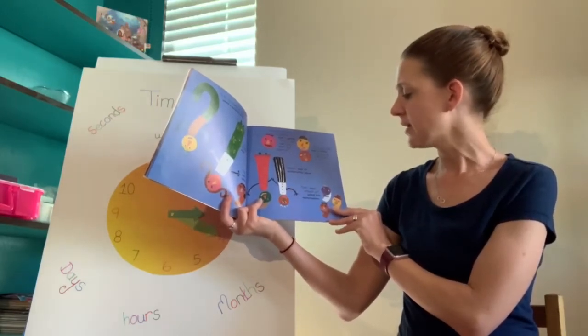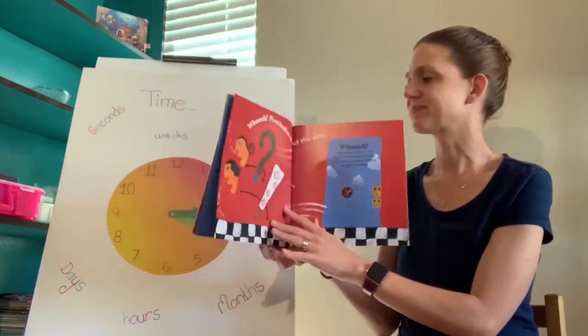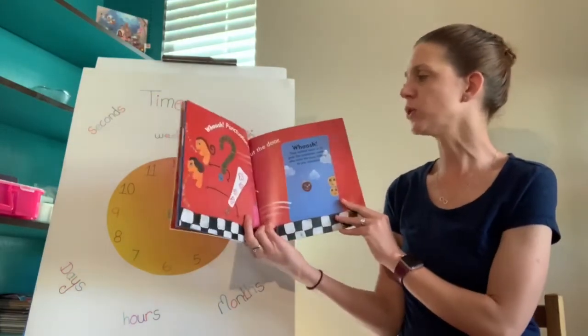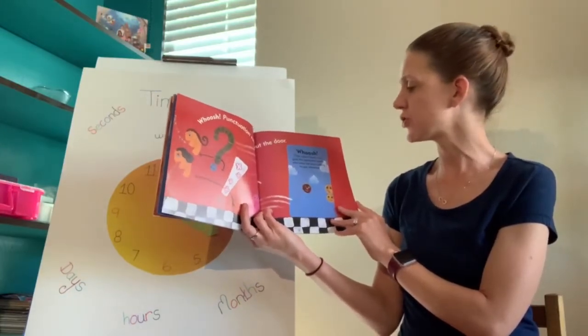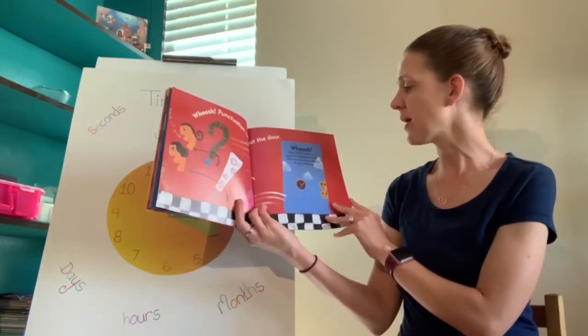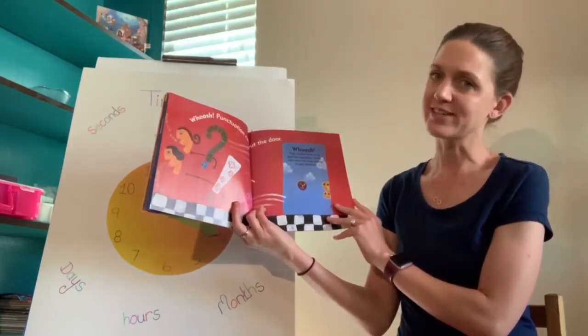"Great!" said the exclamation point. "Don't leave without us!" yelled the apostrophes. Whoosh — punctuation rushed out the door! Whoosh — they rushed back in to grab the question marks, who were too busy talking to pay attention.